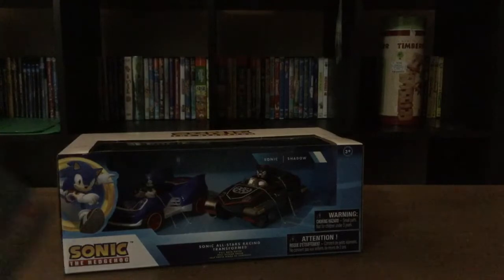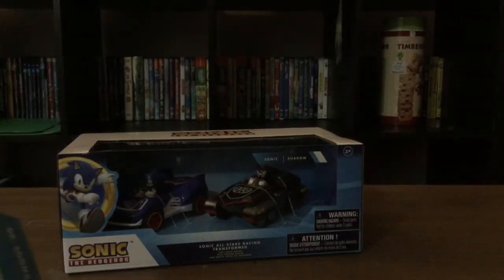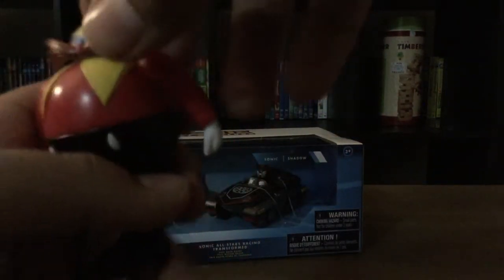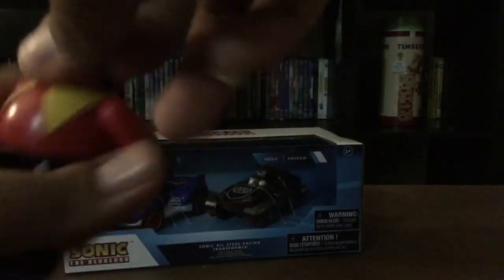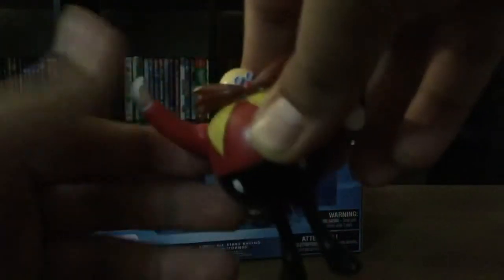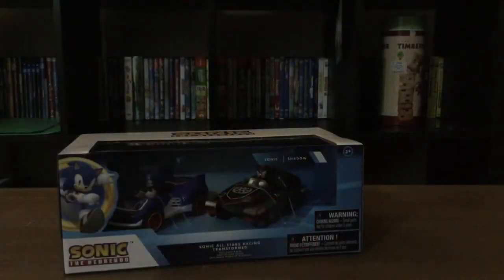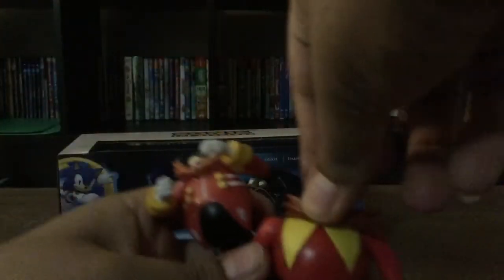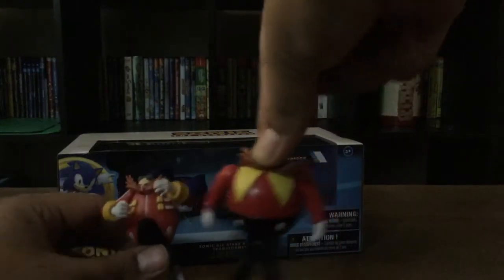So I'm opening this up guys, let me take this out. First one is Classic Dr. Eggman. Look at this. Here is Classic Dr. Eggman, and his mustache is a little bandit, and he has articulation on the head, the arms, and the legs. Comparing to the modern Dr. Eggman, as you can see guys, they're the exact same size.